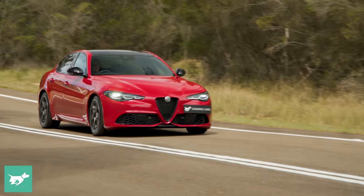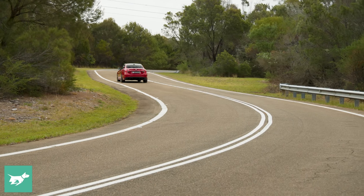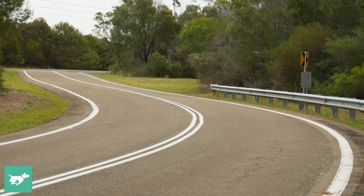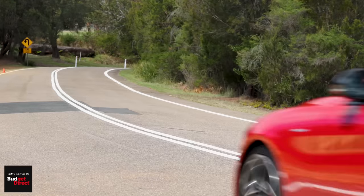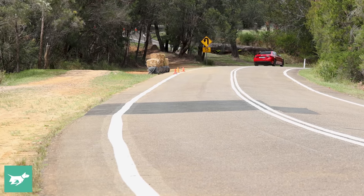This is the first Giulia I've tested with issues like this, and it has detracted from the serenity throughout the week. There's also the niggling absence of a custom drive mode. In a car like this, it'd be nice to have the powertrain response and stability control of Dynamic without the heavy steering — but you have to choose between Advanced Efficiency, Natural, or Dynamic mode, and there's no custom option.